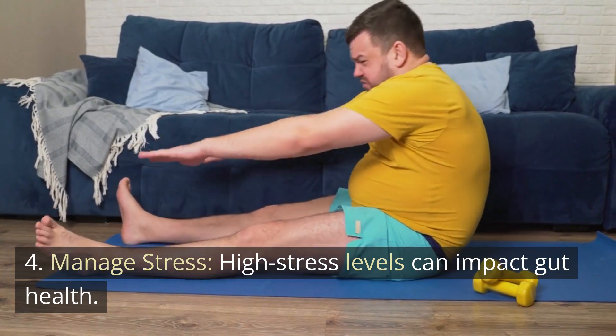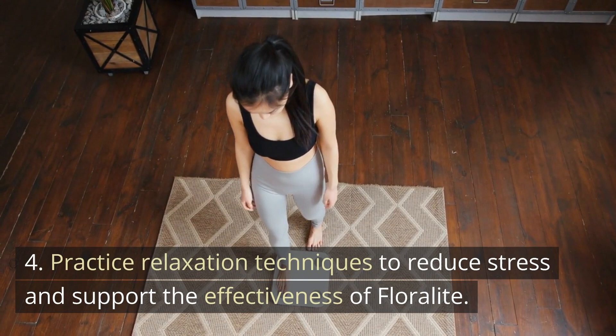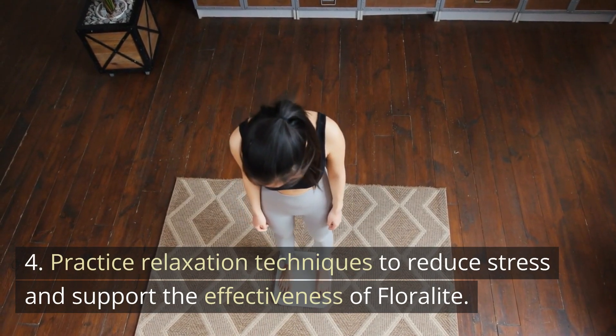4. Manage stress — high stress levels can impact gut health. Practice relaxation techniques to reduce stress and support the effectiveness of Floralite.